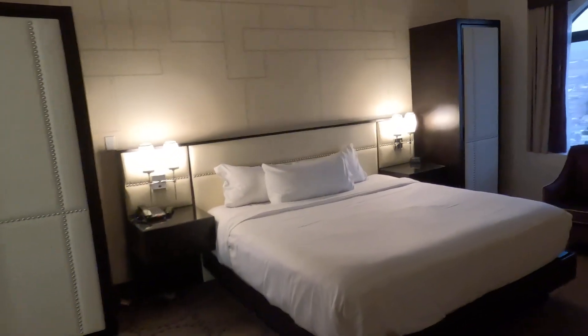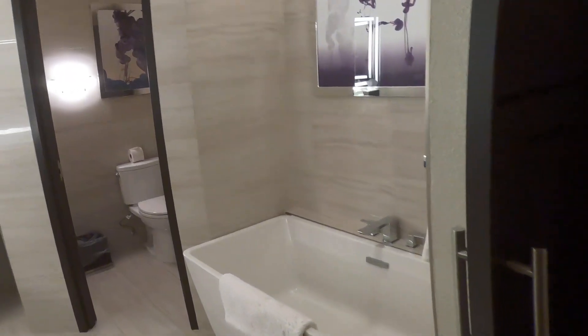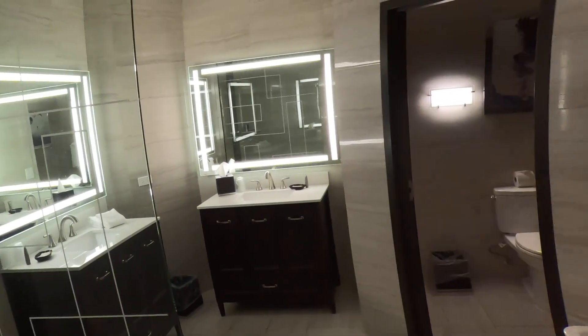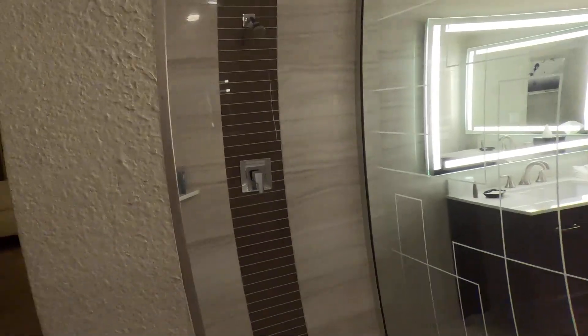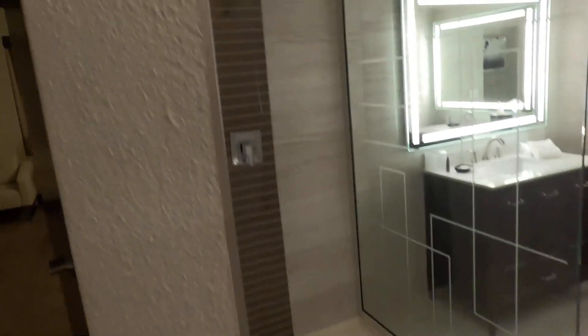Then they've got the bedroom and the master bathroom with a soaking tub. You also have the vanities and a shower.